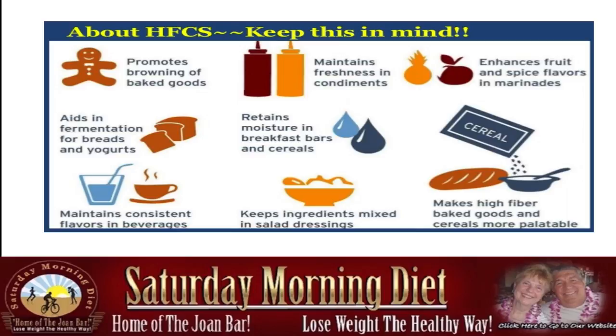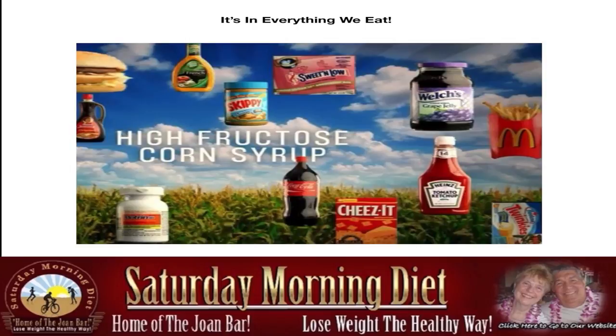There's no beverage that you drink — if you look at the label, you'll be shocked to find that it's in everything we eat. High fructose corn syrup is in ketchup, soda, crackers, bread, pasta, salad dressing, peanut butter. It goes on and on.